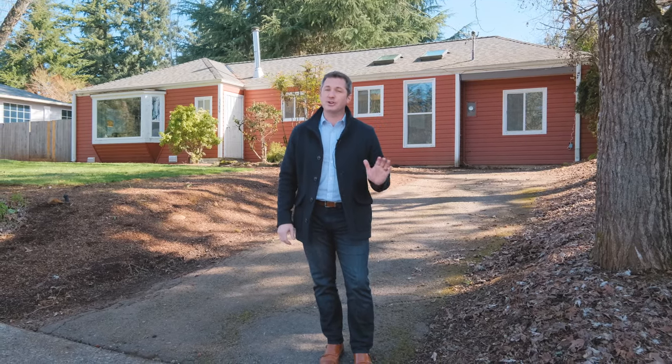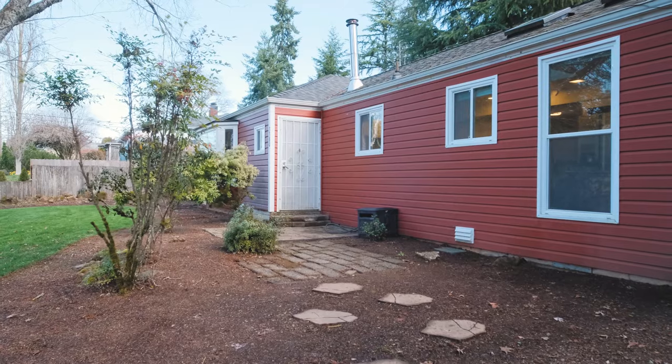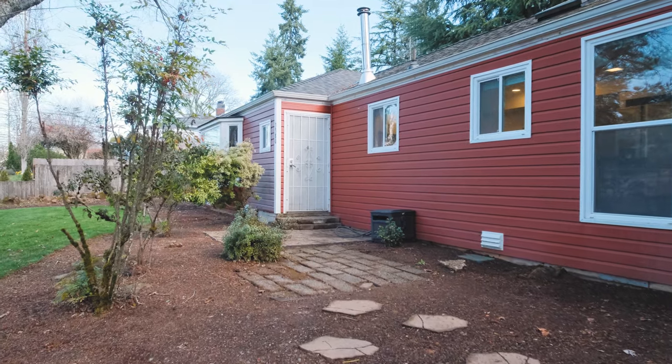This home has three bedrooms, just over 1,300 square feet, but it has been fully updated, is turnkey ready, and it sits on nearly one-third of an acre. Let's go inside and take a look.